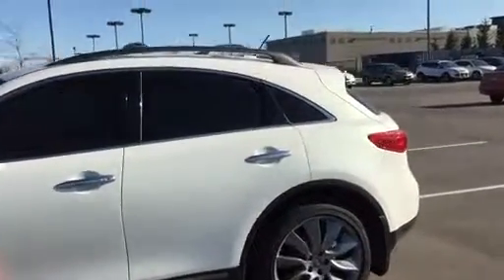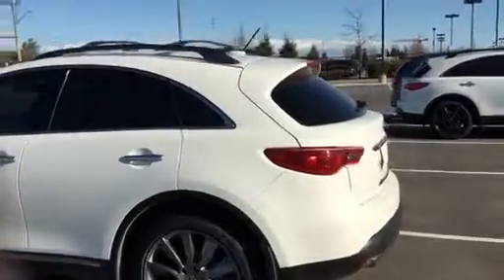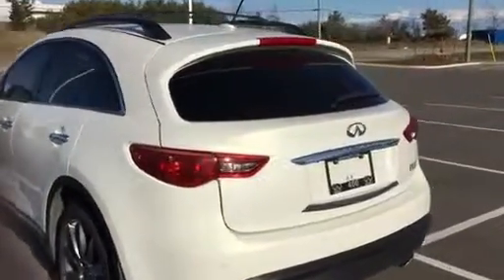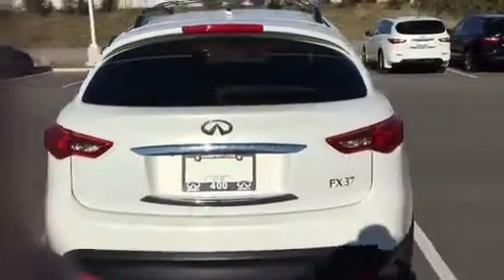Apologies for sending this so late — it's just been a very busy day. So I'm going to go around the exterior. The body is in fantastic condition. The interior, which will be on a separate video, is also in great condition.